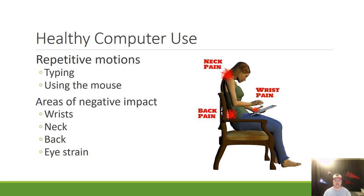A lot of people don't think about it because using a computer is not too strenuous on the body, but you do use repetitive motions quite often — especially when you type or use the mouse. When you're using these types of motions over and over, it could actually have a negative impact on your body. It could affect your wrists, your neck, your back, and even cause eye strain while you use a computer.